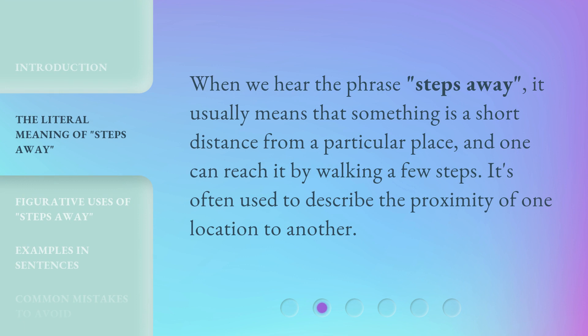When we hear the phrase 'Steps Away,' it usually means that something is a short distance from a particular place, and one can reach it by walking a few steps. It's often used to describe the proximity of one location to another.